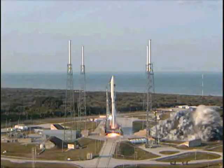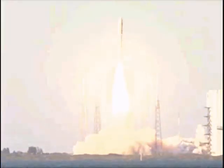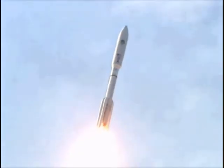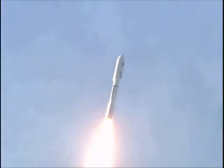We have ignition, and we have liftoff, liftoff of the United Launch Alliance Atlas V rocket carrying the first Mobile User Objective System mission for the United States Navy. MUOS will significantly enhance communications for U.S. forces on the move.